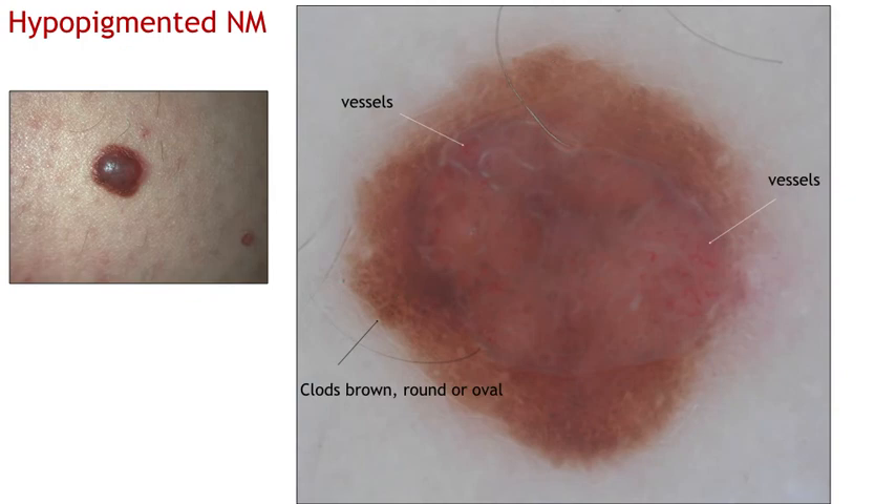This hypopigmented nodular melanoma displays irregular brown clots, round or oval, and in the central part of the lesion atypical vessels are clearly shown, mainly in the shape of curved and linear vessels, as indicated by the white arrows.